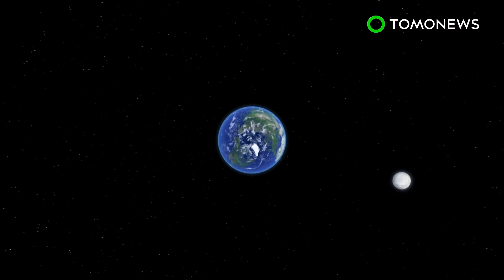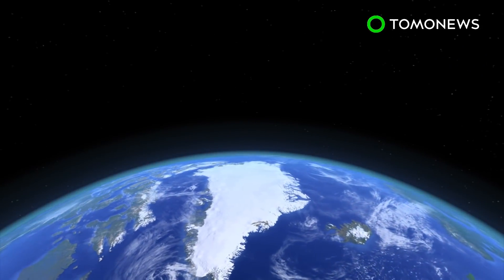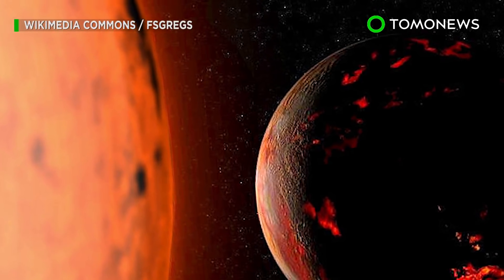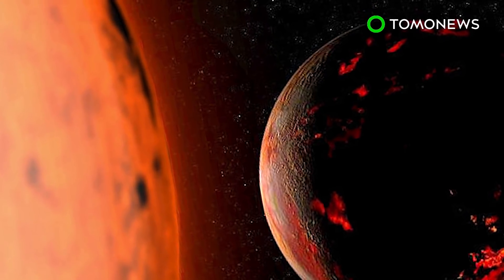When this happens, the two will be tidally locked, rotating at the same pace, with the Moon visible from only one side of Earth. Of course, that's assuming either of them survived the Sun's destructive red giant phase.